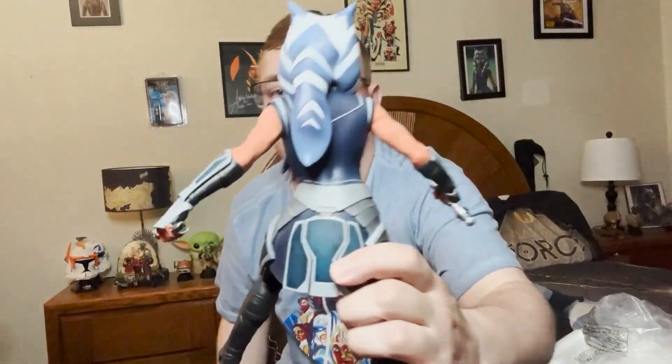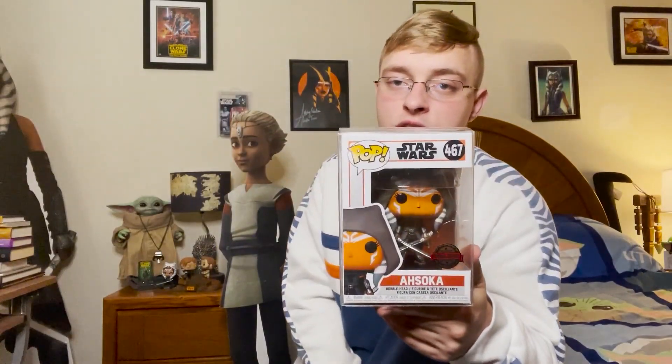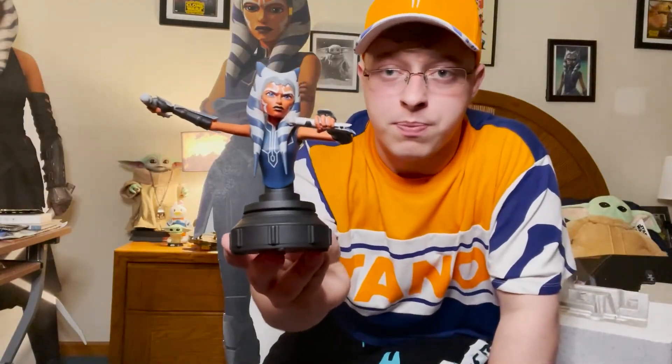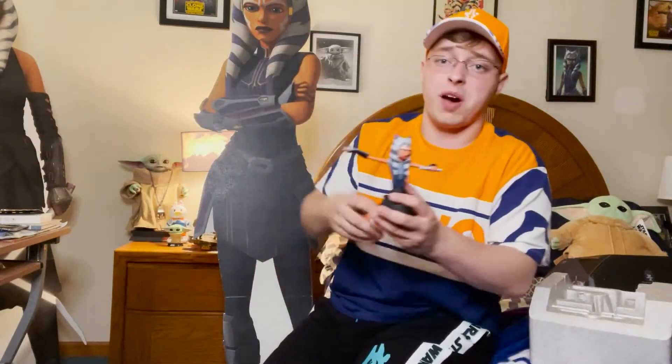We have a very exciting unboxing. Everybody knows I'm such an Ahsoka lover. Everything Ahsoka is in my room. I just love Ahsoka Tano — she's my role model, inspiration, like a sister. I love her so much. Ashley Eckstein, I love her so much.